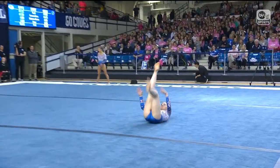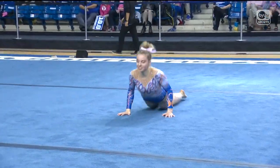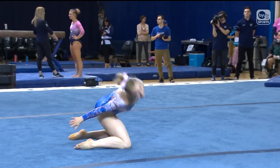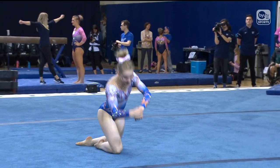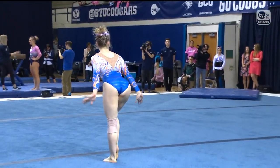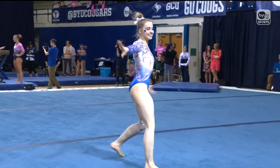Back one-and-a-half into the front lay. Just like on beam and floor, we are looking for the gymnast to tumble both forward and backwards. We need to see that they are capable of that variety. We're also looking for tumbling passes with two flips in them, which that back one-and-a-half front lay counted for.